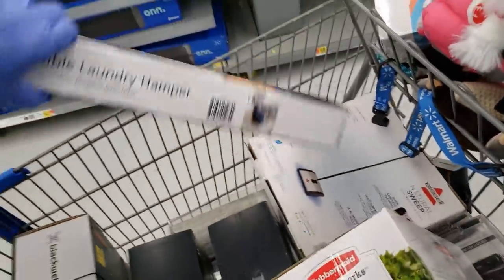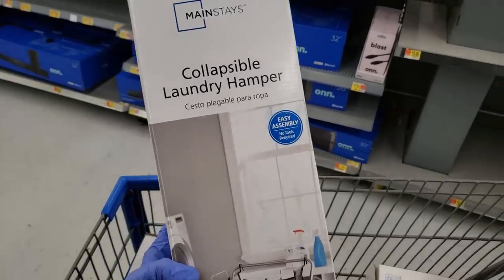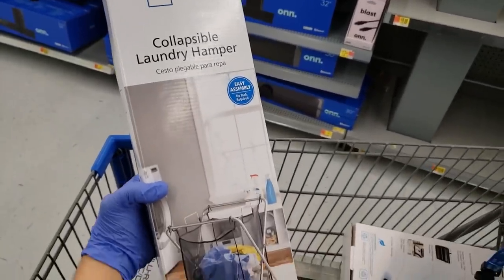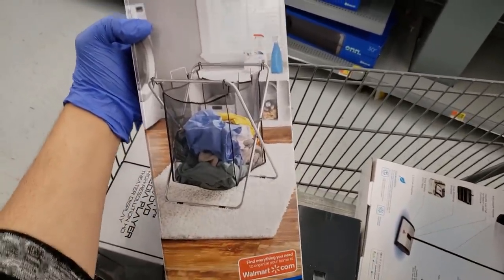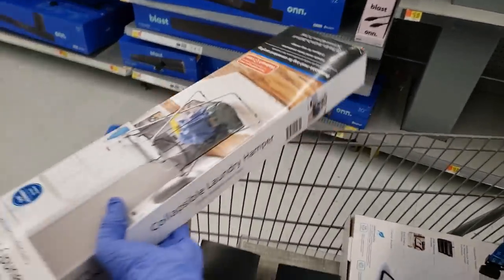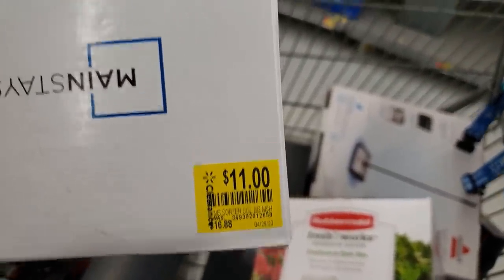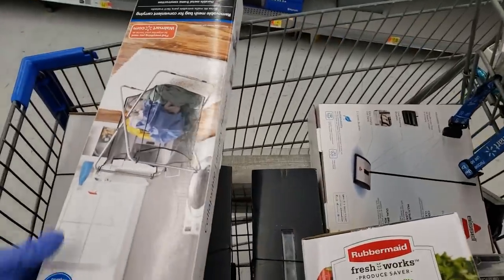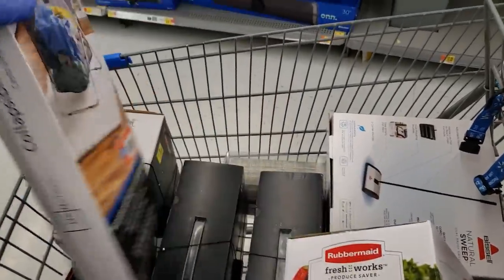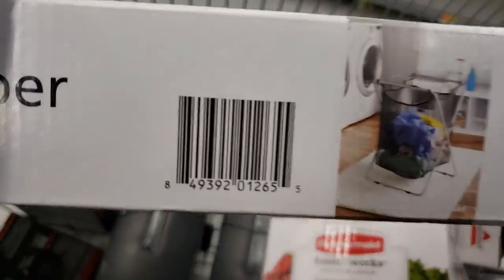This is the Mainstays collectible laundry hamper. Originally it was $16.88 — there's a sticker here — it says it went down to $11, but when I scanned it, it came up for $4. For four dollars you're getting a really nice hamper.